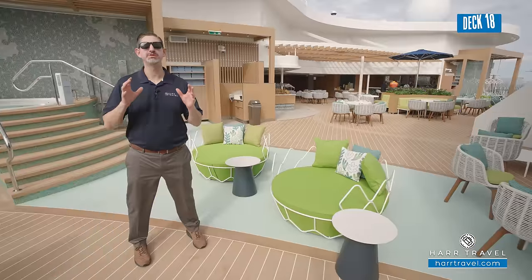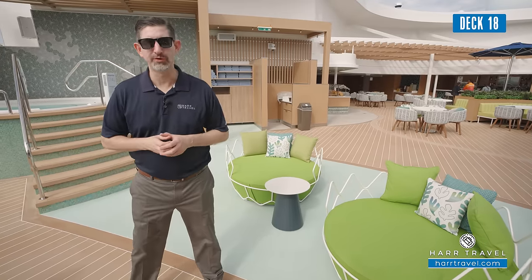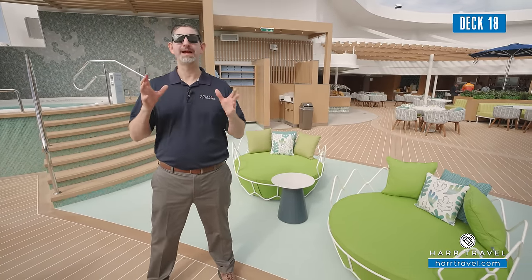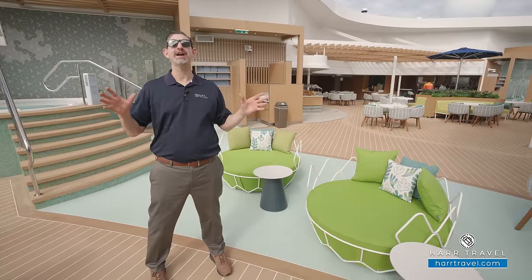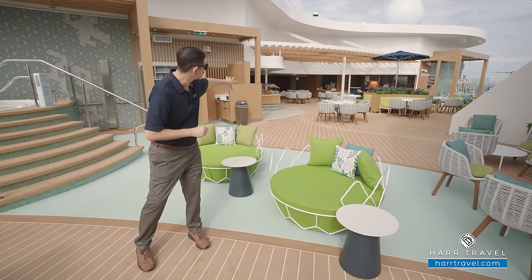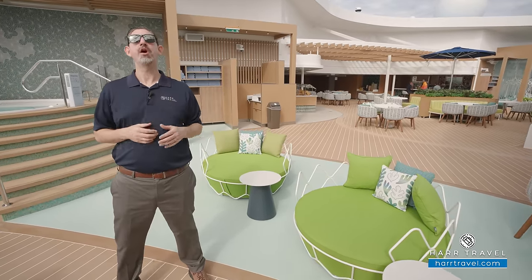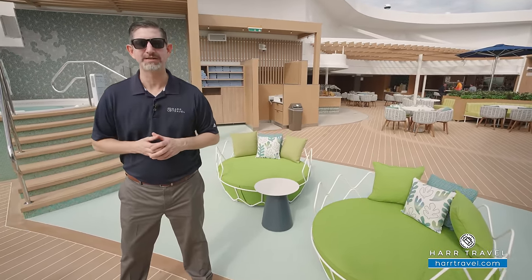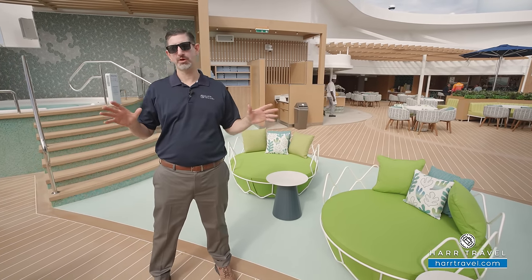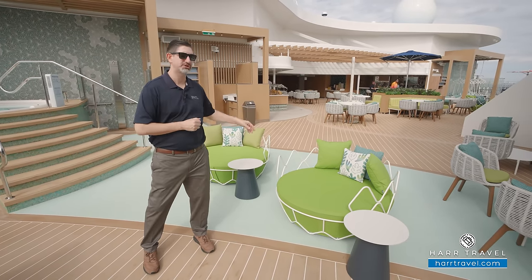One of the spaces I was most excited to see here on board was the Grove. This is a true evolution of Royal Caribbean's concept — it's the largest sun deck they've ever had by far. It's part of an entire suite neighborhood, encompassing the Grove itself, a delicious restaurant and bar, and Coastal Kitchen for breakfast, lunch, and dinner for all Sky and Star Class suites. There's significantly more space up here with a wide diversity of seating options.